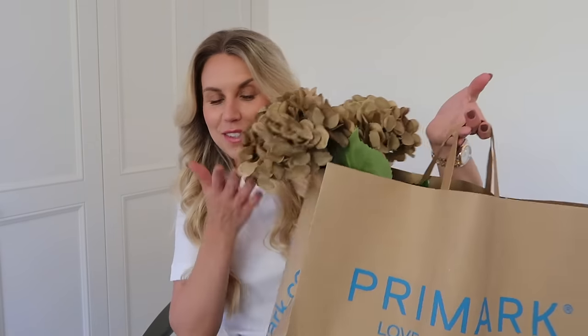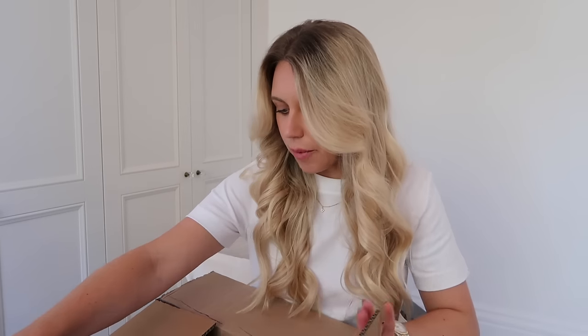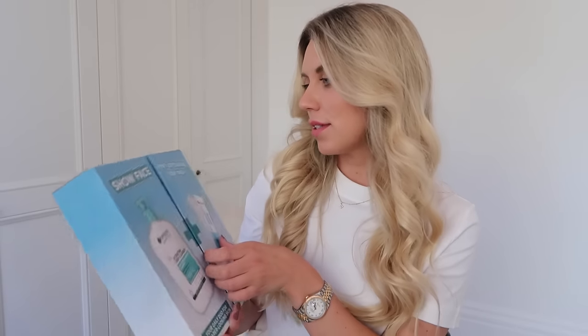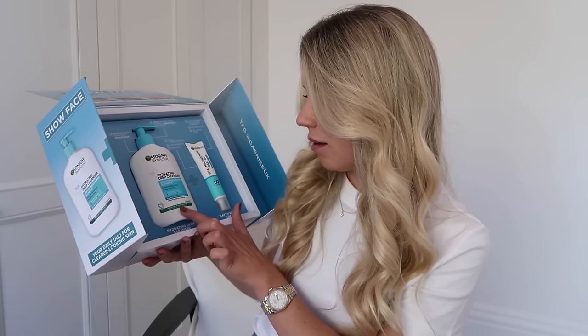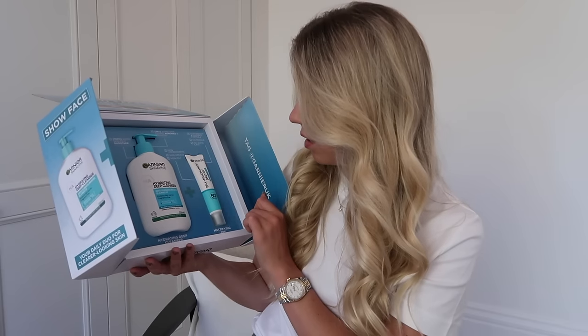I also have a little something else — oh, my door's just gone, one second. It is like Christmas! I also have a surprise to unbox — a little car parcel from Garnier that I had no idea was coming. We've got a hydrating deep cleanser that gently eliminates impurities, oils and makeup, and a daily UV SPF 50 plus.